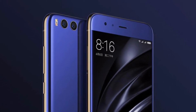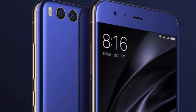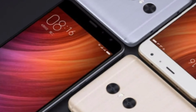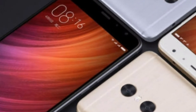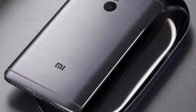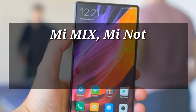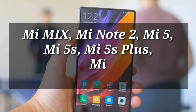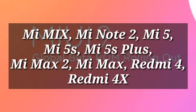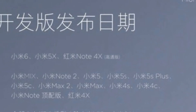MIUI 9 was released initially in July, and till date only Xiaomi Mi 6 and Redmi Note 4X devices were eligible for it. Now a second wave of Xiaomi devices has been announced. In addition to Mi 6 and Redmi Note 4X, 9 more devices are eligible: Mi Mix, Mi Note 2, last year's flagship Xiaomi Mi 5, Mi 5S, Mi 5S Plus, Xiaomi Mi Max, Mi Max 2, Redmi 4, and Redmi 4X.